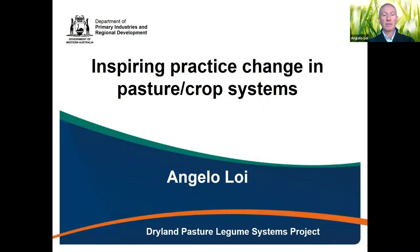Good morning to everybody. Thank you very much for the invitation. Today my presentation is about how to improve and fix problems in mixed farming systems in regions with a Mediterranean climate.